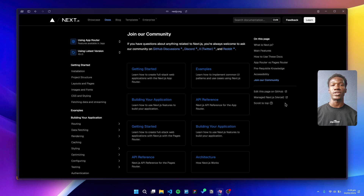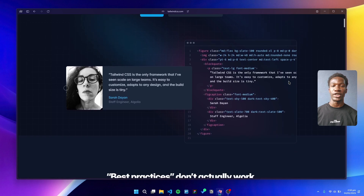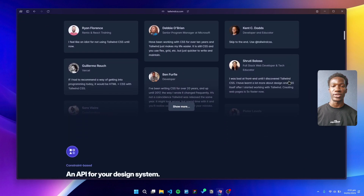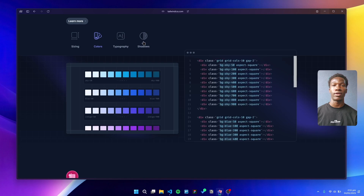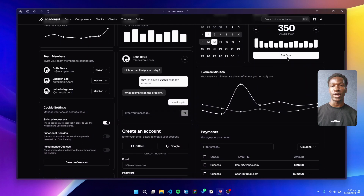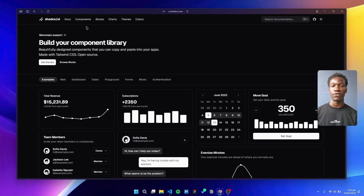For styling, we are all about Tailwind CSS. Its utility-first approach is perfect for rapidly iterating on designs, and with AI-assisted class generation, it's never been faster to build beautiful interfaces. We've paired Tailwind with shadcn/ui, a fantastic library of pre-built components designed specifically for Tailwind.